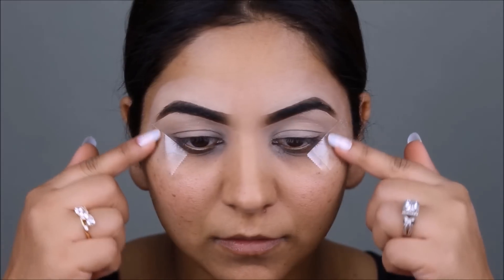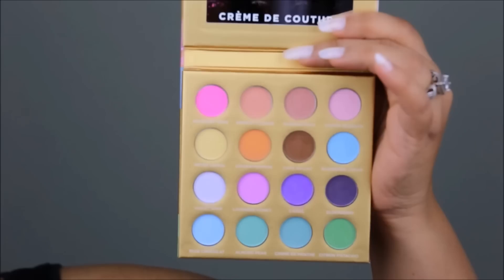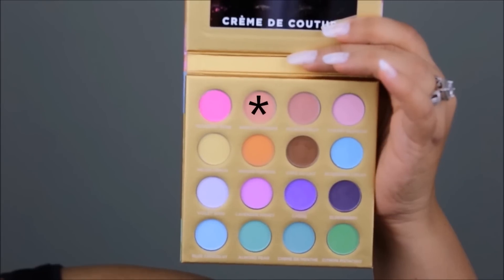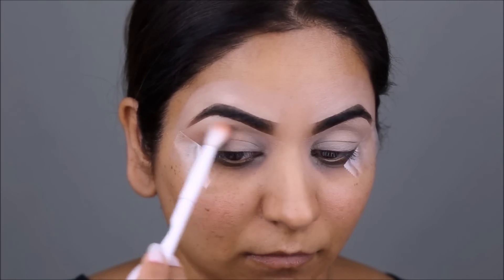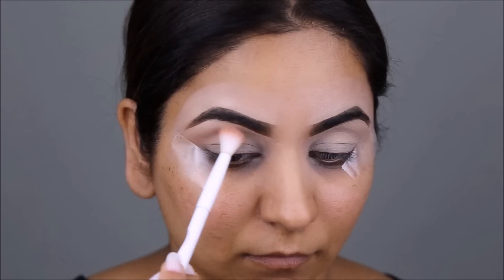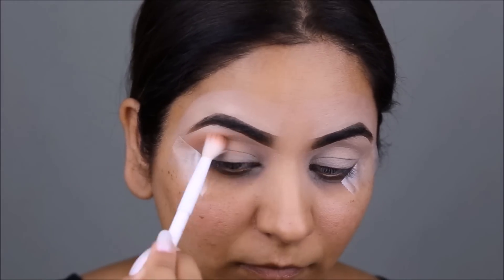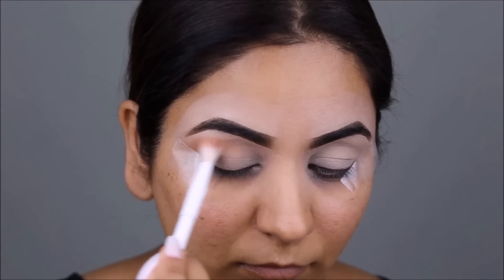For my look today, I'm going to be using the Sigma 2017 Creme de Couture palette. First, I'm going to be using the color Apricot Flower, which is a very light peach color, as my transition color. If you observe the way I'm holding the brush, I'm not holding it too close to the bristles — that's because I don't want too much control. Holding it far away gives me an airbrush finish as opposed to a patchy look.